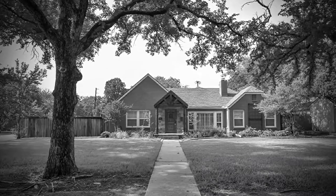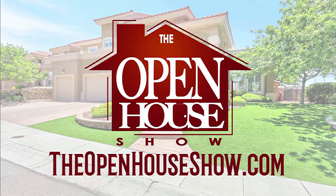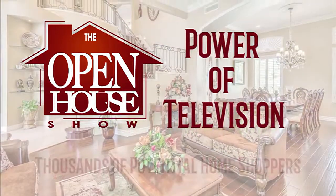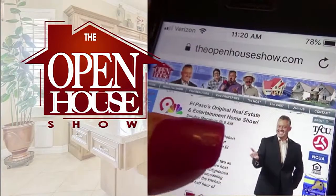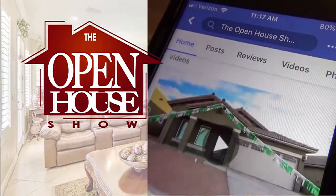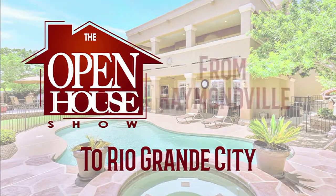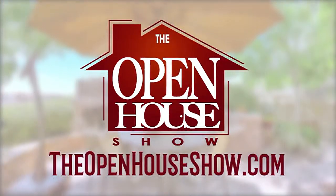Has your home been sitting on the market a while, or do you just want to sell it as quickly as possible? Ask your realtor to feature it on the Open House Show. Put the power of television to work to expose your home to thousands of potential home shoppers. The Open House Show also creates a virtual open house on theopenhouseshow.com and on Facebook. Broadcast your home to the entire valley from South Padre Island to Rio Grande City, from Raymondville to Matamoros to Reynoso. The Open House Show — let's sell it.